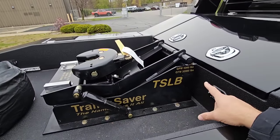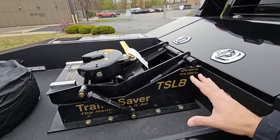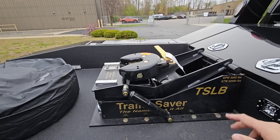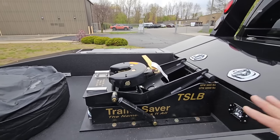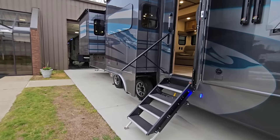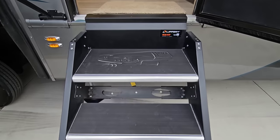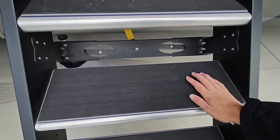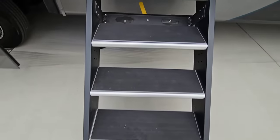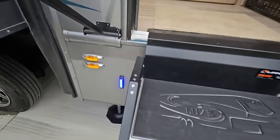The Trail Saver has a 5,000 pound pin weight capacity and a 32,000 pound towing capacity. This is actually manufactured by Hensley — a lot of folks are big fans of this product, and this is the type of setup you'd want with the type of truck you're looking for. We're going to take a quick tour of the inside and then come back out to show you the outside. Going up the Lippert solid steps — I love what they've done here, they have a really cool overlay on the steps.